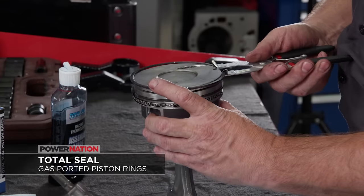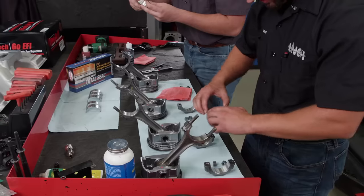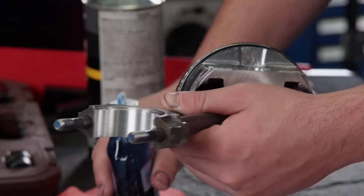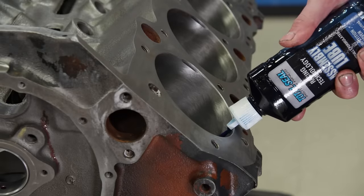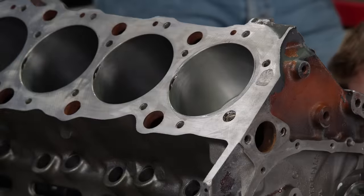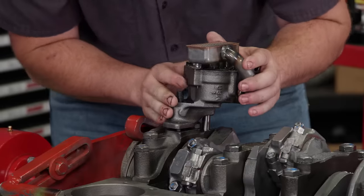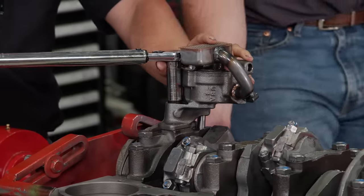After gapping the rings for our application, they are installed with the ports facing up. Since the original rod bearings are in great shape, we'll slide them into place and get them prepped for installation. We'll use Total Seal Assembly Lube on the new ring set, making sure to work it into the ring lands, and apply a thin film to the cylinder bores. This is critical to establish proper ring seal during startup. With the short block wrapped up, we'll reinstall the aftermarket oil pump that came with the engine, torquing the stud to 65 pound-feet.